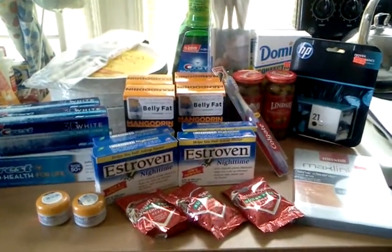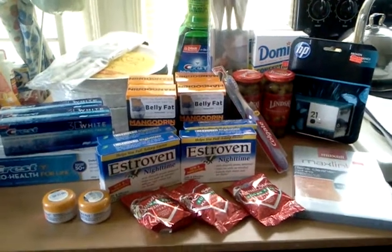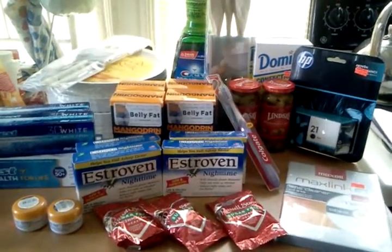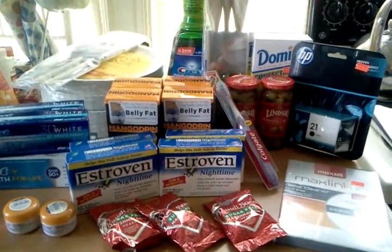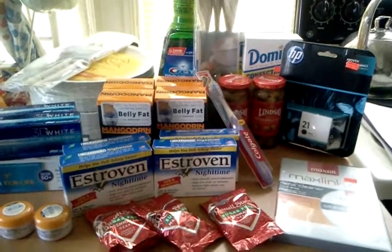I figured the full retail value of this was $249.89. And after points and register rewards, I was out of pocket $1.57.